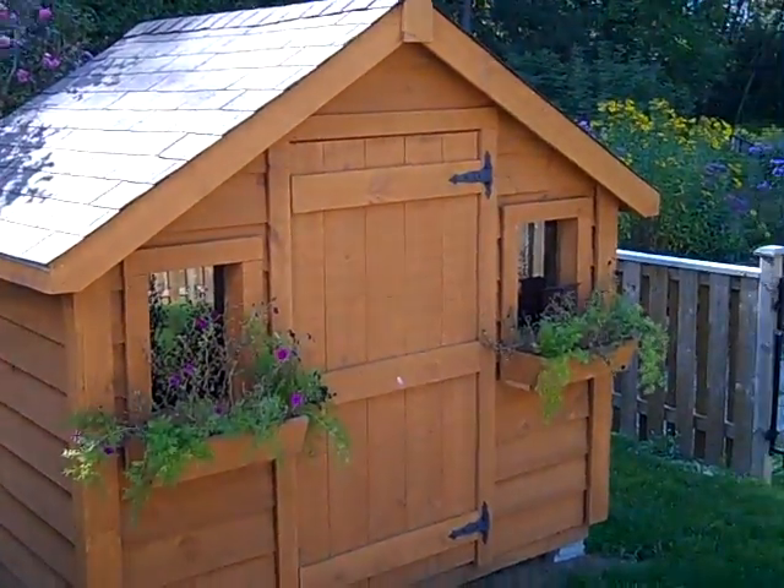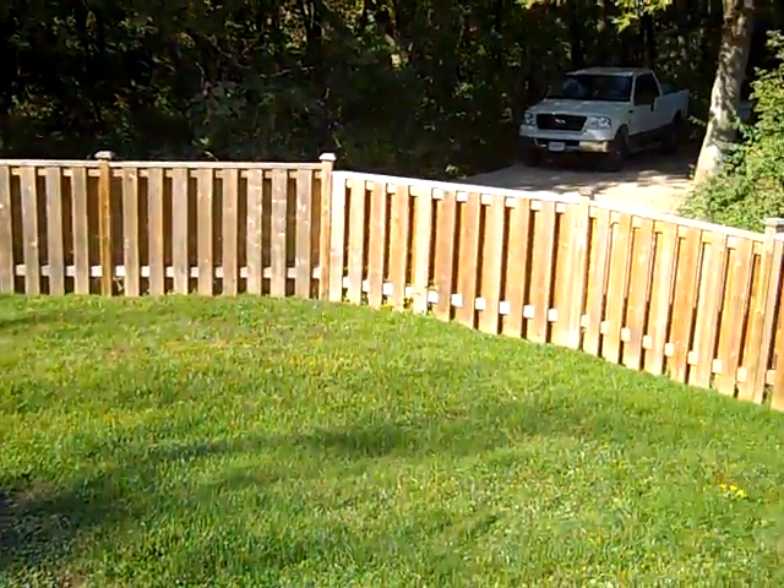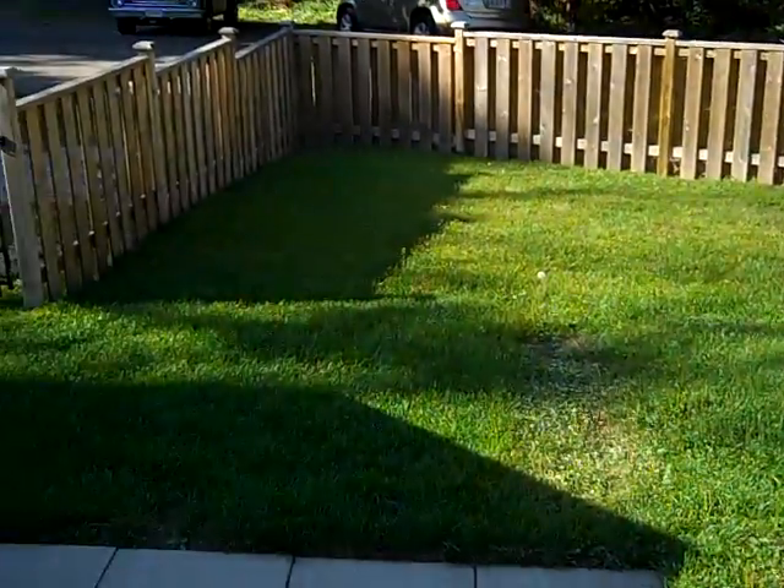Outside you've got a shed, and it's a fully fenced backyard. These lots at the lake are not large, but this is a good size, fully fenced for kids and/or pets.